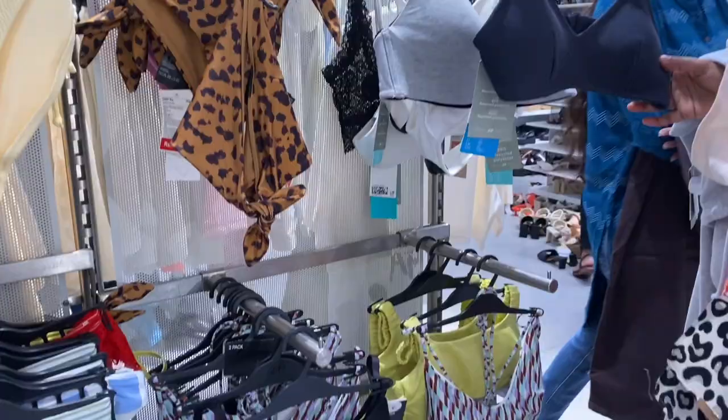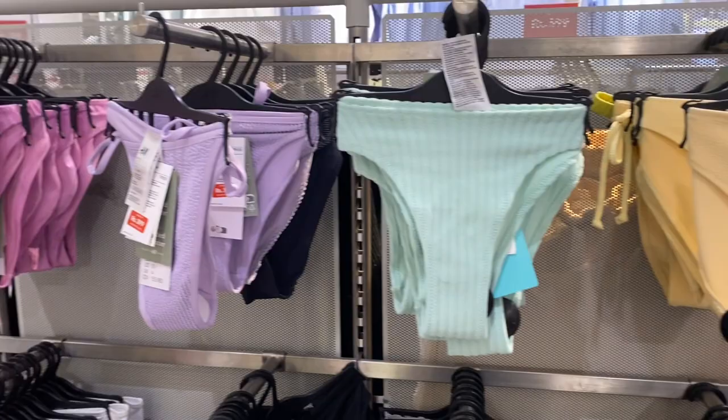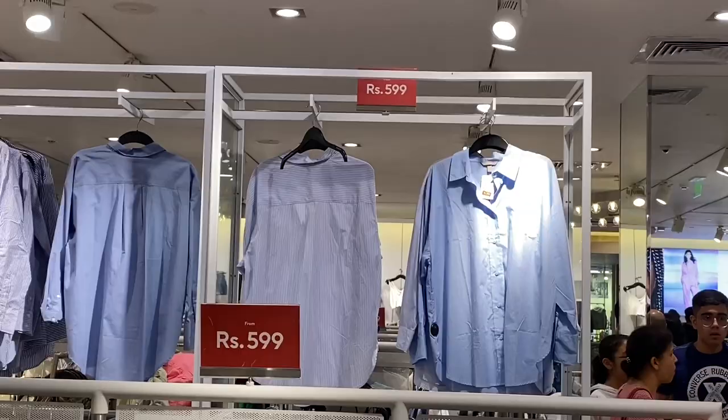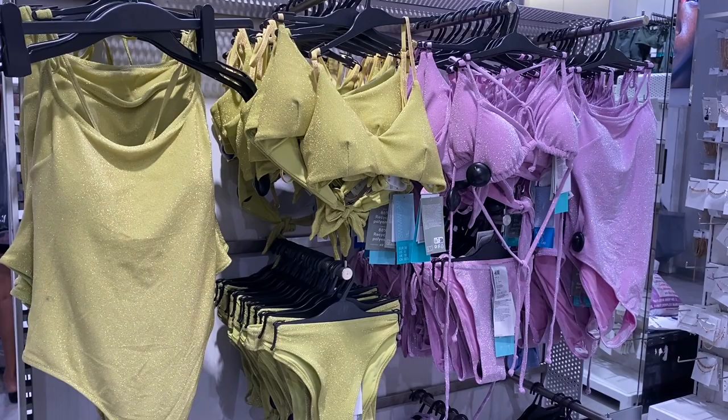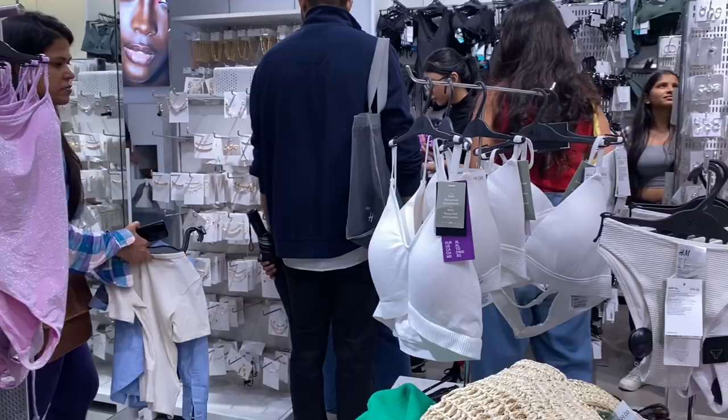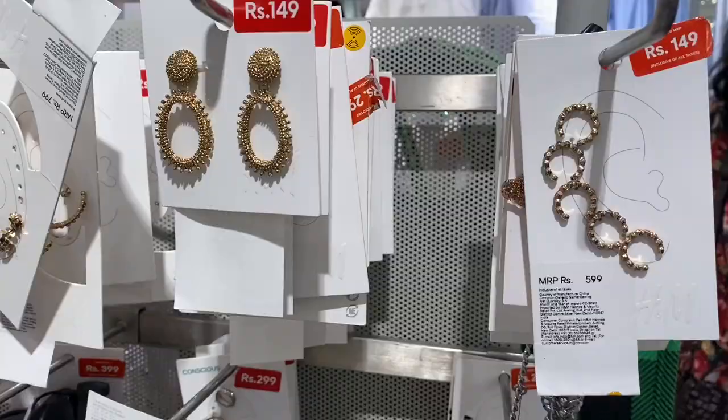Here are some bikini top options and these are on sale, which is great - amazing! Guys, I just want to say that after this video, next week I'm going to do a Zara sale vlog as well.